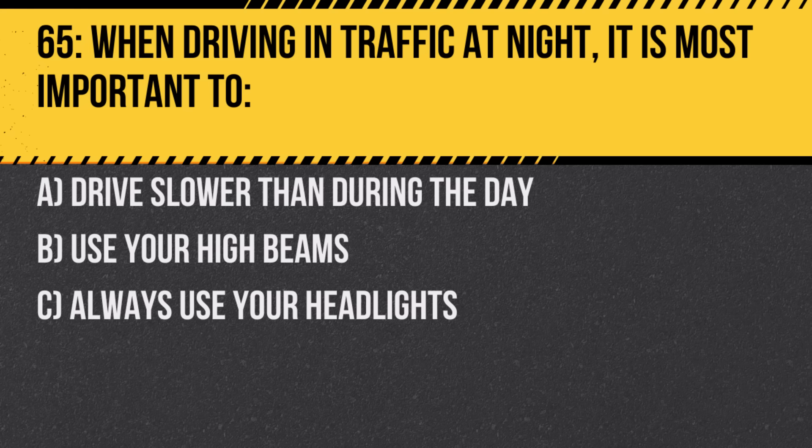Question 65. When driving in traffic at night, it is most important to: A. Drive slower than during the day. B. Use your high beams. C. Always use your headlights. Answer: C. Always use your headlights. Proper illumination is vital for visibility at night.